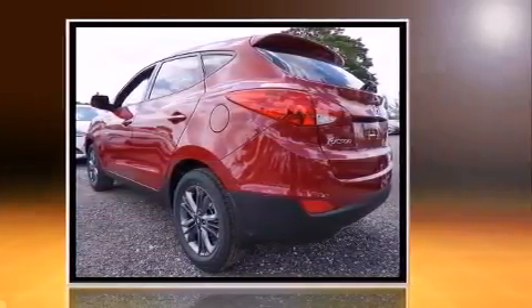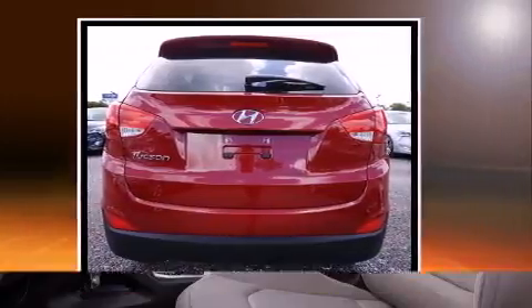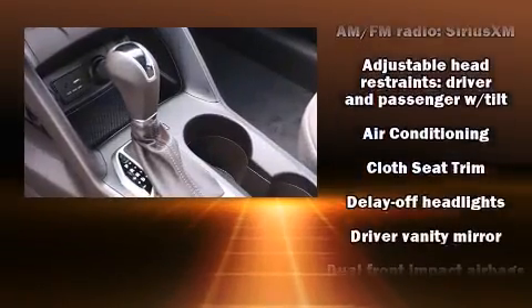All of the premium features expected of a Hyundai are offered, including delay-off headlights, adjustable headrests in all seating positions, a trip computer, remote keyless entry, and a split-folding rear seat.